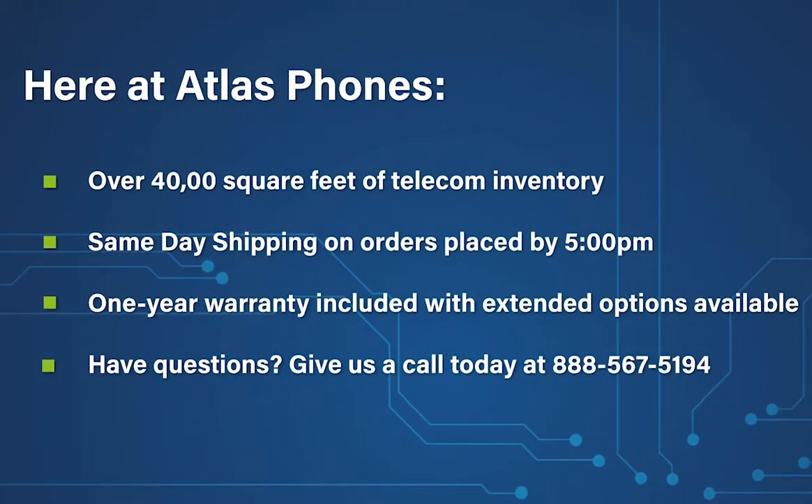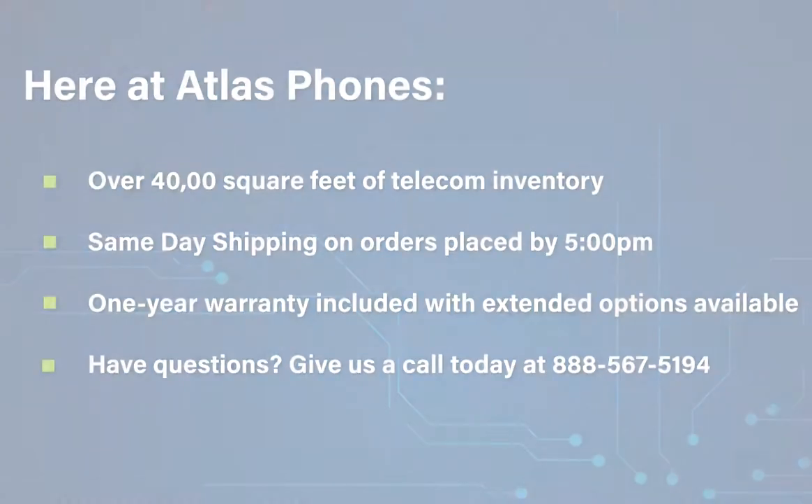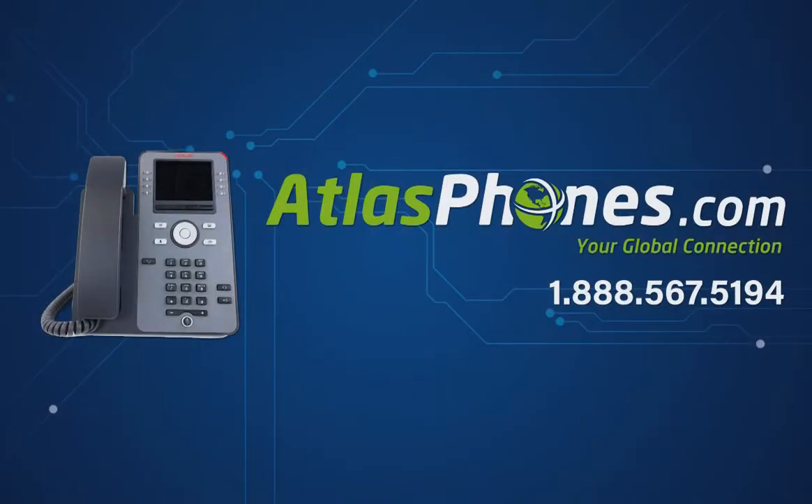Here at Atlas Phones, we have over 40,000 square feet of telecom inventory and offer same-day shipping on orders placed by 5 p.m. Each of our products includes a 1-year warranty with extended warranty options available for up to 5 years. We've been helping people in business since 1998 and we hope this video helped you too. You can give us a call today at 888-567-5194 or visit our website at www.AtlasPhones.com.